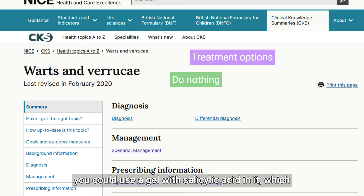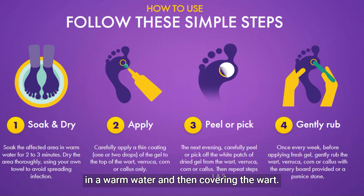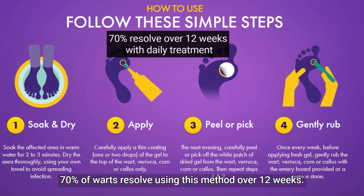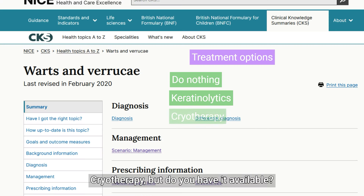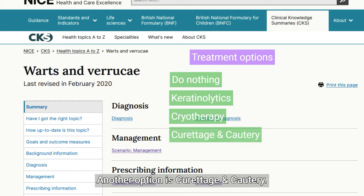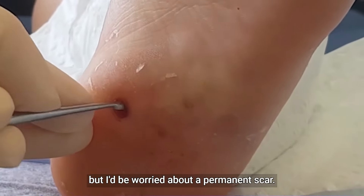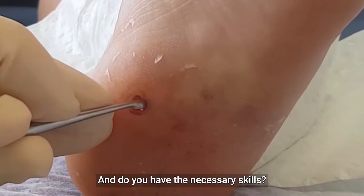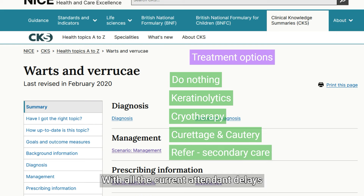You could use a gel with salicylic acid, which are keratinolytics applied daily after soaking in warm water and then covering the wart. 70% of warts resolve using this method over 12 weeks. She didn't like the idea. Cryotherapy — but do you have it available? Another option is curettage and cautery under local anaesthetic, but I'd be worried about a permanent scar. Finally, you could refer to secondary care with all the current attendant delays.